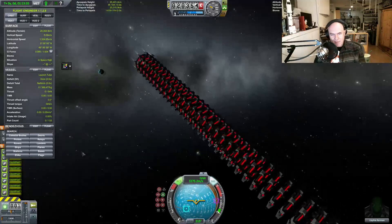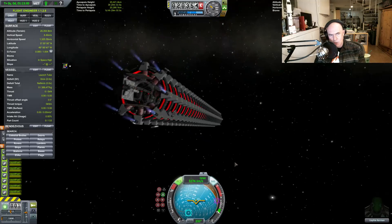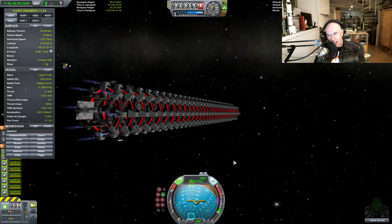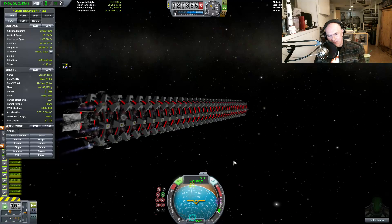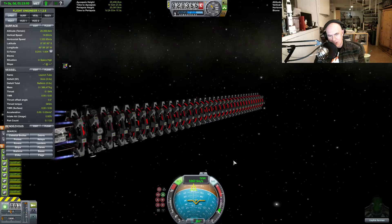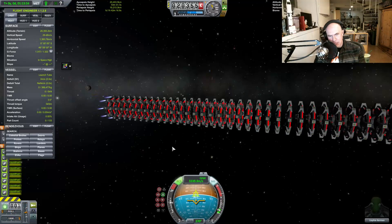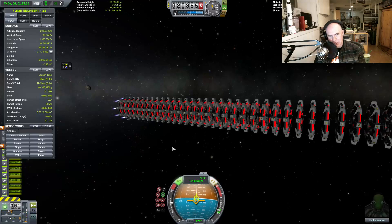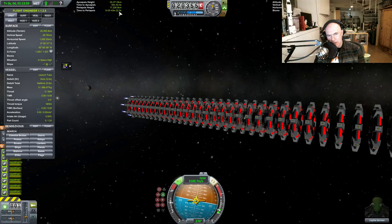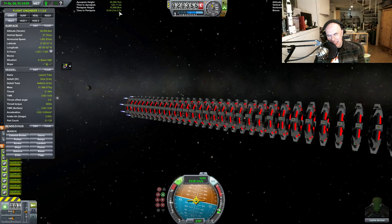This is part of the Battlestar Galactica launch tube system that I'm testing. I've already enabled infinite fuel — I'm well past the infinite fuel enabling stage. So I'm now bringing this thing down so it'll hopefully bring the periapsis down inside Jool's atmosphere, and then I can fire it during re-entry — that's my plan.